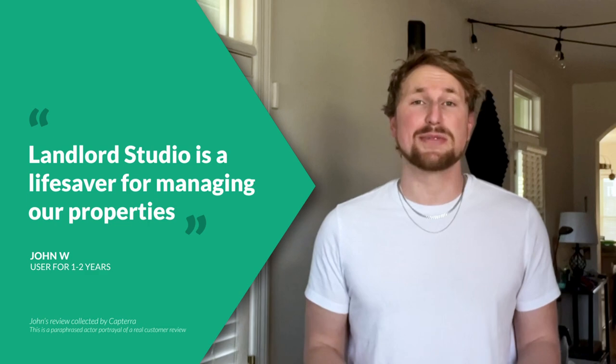I'm so thankful to have found Landlord Studio. I previously used QuickBooks, which was extremely difficult and confusing to use, and very time-consuming.